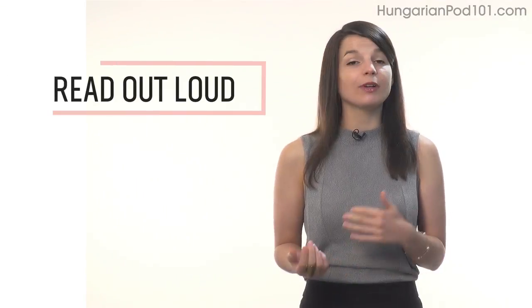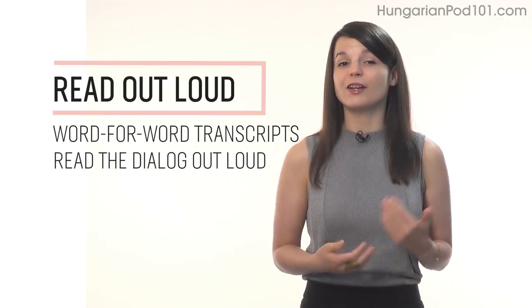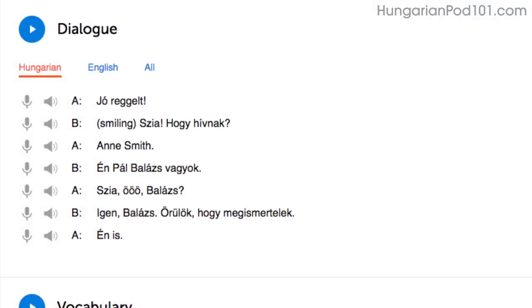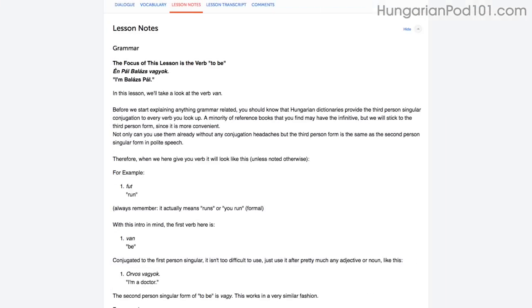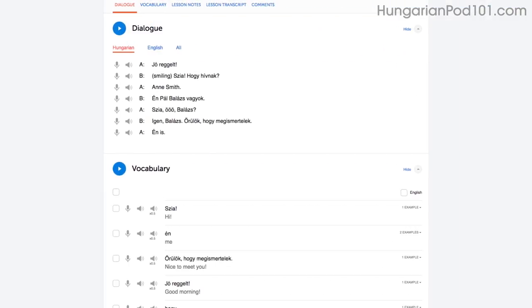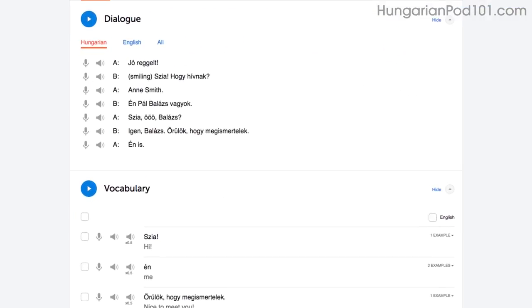Number 2: Read out loud. Reading out loud is another powerful tactic and deserves its own mention. With every lesson, you get written transcripts and translations. So as you play the lesson, read the dialogue out loud as you hear it. By reading out loud, you're also practicing your speaking skills. You can do this with the lesson notes, the lesson transcript, or the dialogue tool. With the dialogue tool, you can listen to each line again and again and repeat out loud until you master them all.